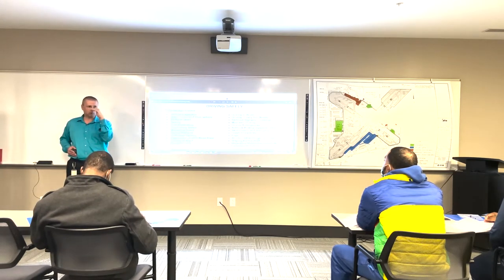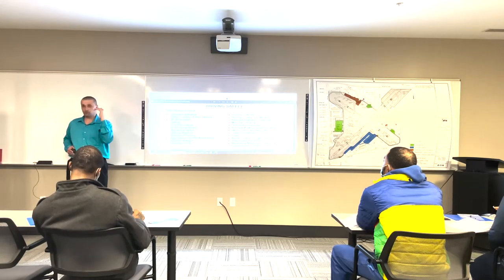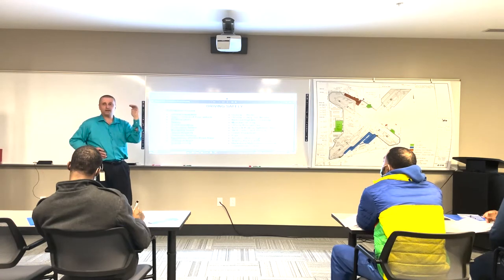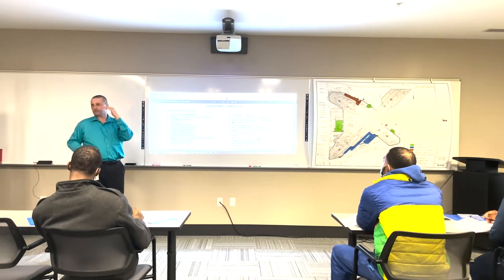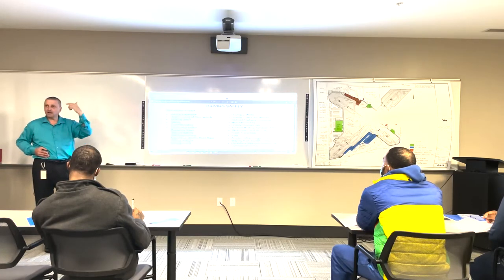If you didn't understand what a bold section meant, read that section again. This way it'll keep locking information in - that's how we retain it. Even after you're done tomorrow, keep doing that every single day until you get to the permit test. That's how we keep locking the information in and keep that mind fresh.